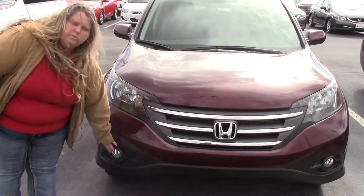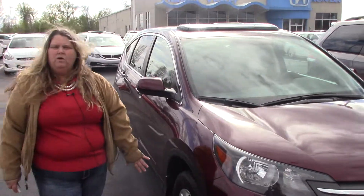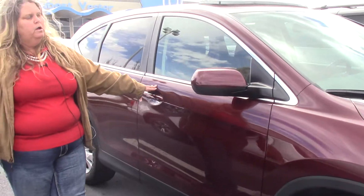It is also equipped with the fog lights, the sunroof, and your alloy wheels. This is a very popular basque red color on the mirrors.